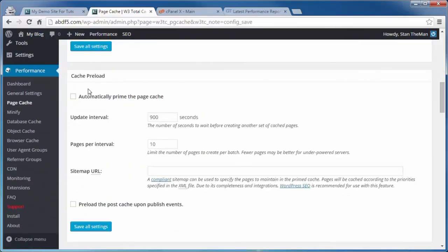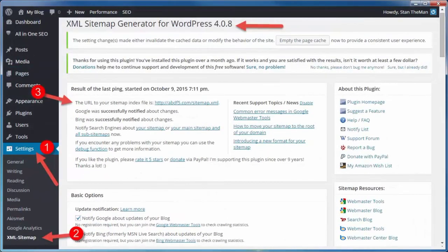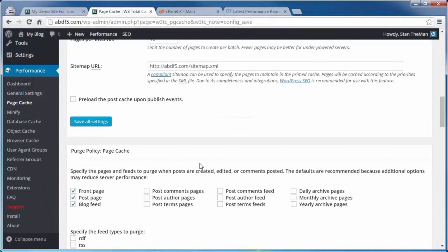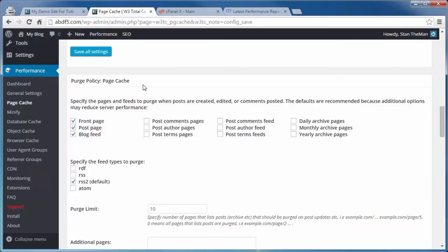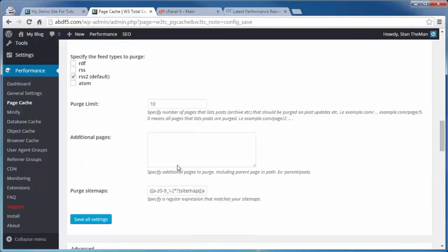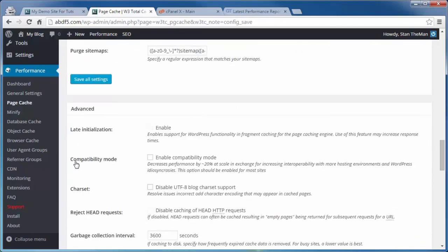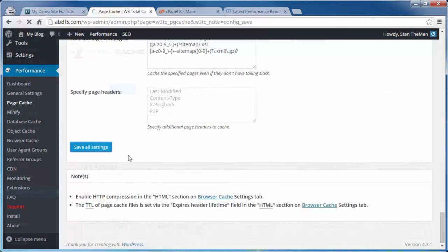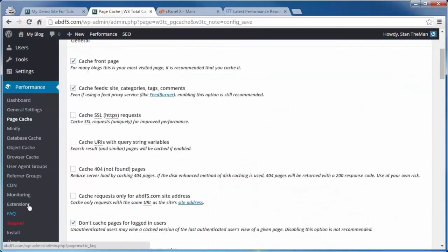That's it. We enabled Page Cache and Browser Cache in General Settings, selected Disk Enhanced under Page Cache, and adjusted a few items under Page Cache and Browser Cache. Any questions about this stuff or want to learn more about items we didn't cover, check out the FAQ. Now it's time to retest — let's head back over to GTmetrics and click on Compare. Here we can see the changes that took effect as a result of our tweaking of just Page Cache and Browser Cache.